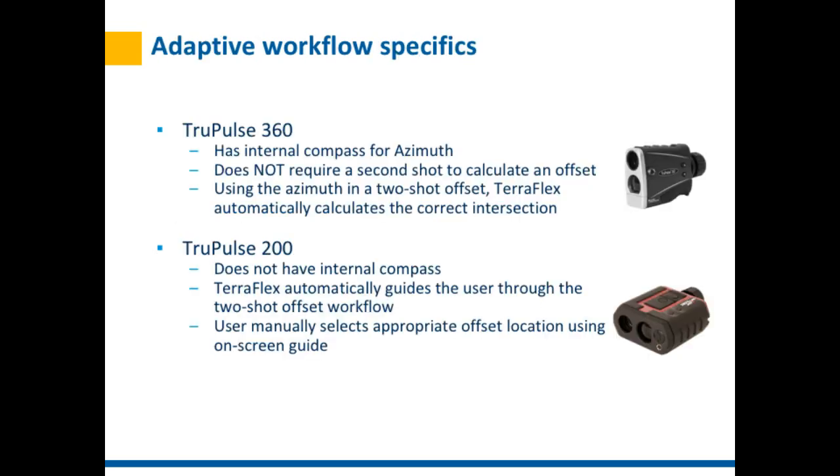There are specifics based on which rangefinder you're using. The TruePulse 360 has an internal compass for azimuth and can work with a single shot. If a two-shot offset is chosen, TeraFlex takes azimuth readings from both and automatically calculates the correct intersection. With the TruePulse 200, which has no internal compass, TeraFlex already knows this and automatically guides the user through the two-shot offset workflow — so you don't need to train users differently for different equipment.